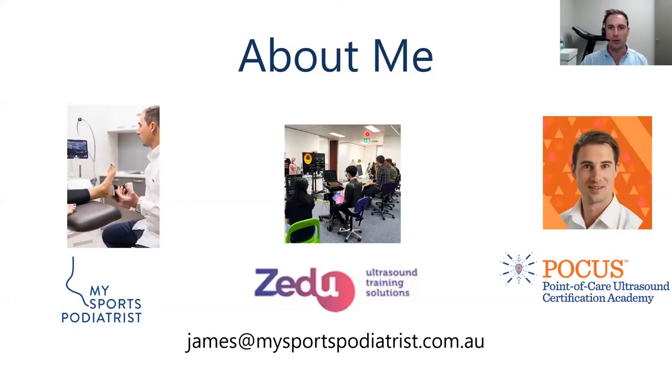A little about myself: I'm a podiatrist based in Melbourne with my own practice where I utilize point of care ultrasound on a daily basis. I also work with ZDU, a point of care training academy that provides training to doctors and healthcare professionals, and I've worked with them to develop a specific foot and ankle course. I'm also working with the POCUS Certification Academy as an ambassador to develop a specific foot and ankle certification, which currently doesn't exist globally.